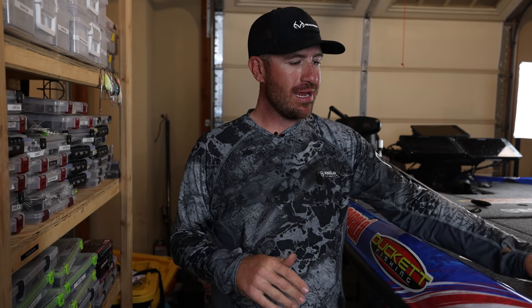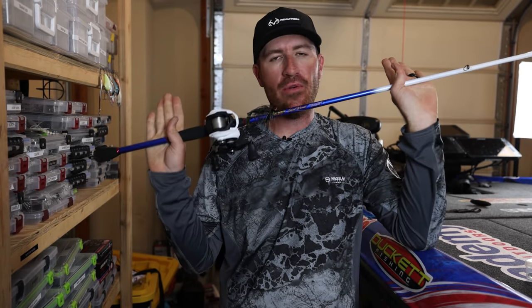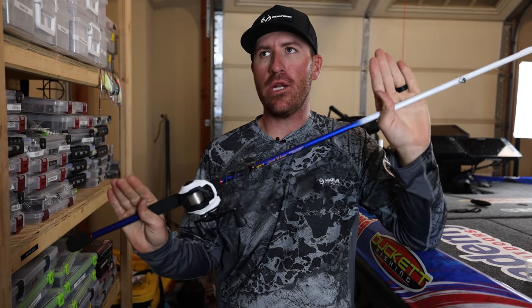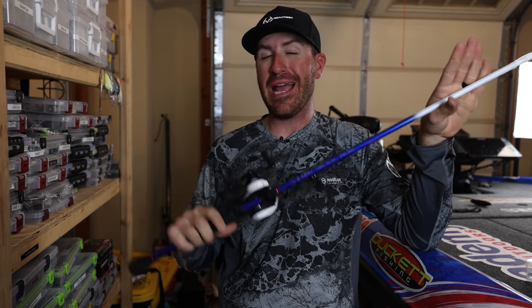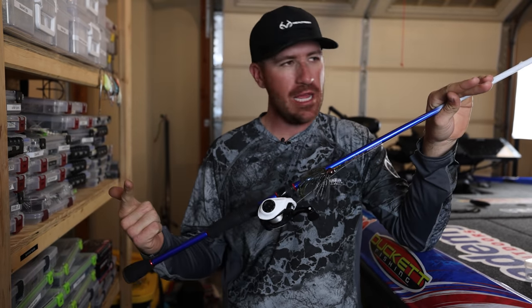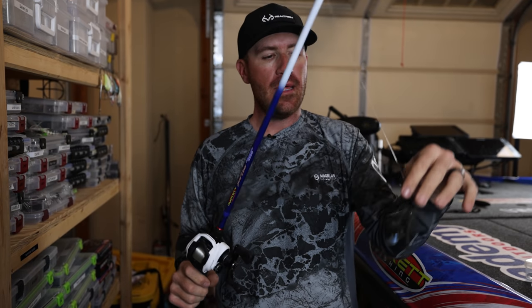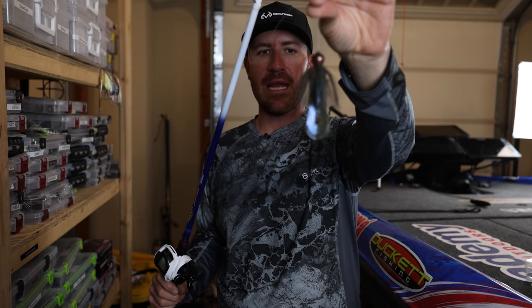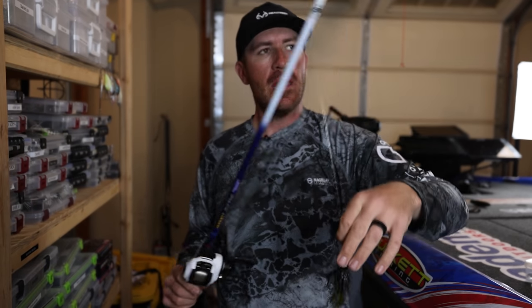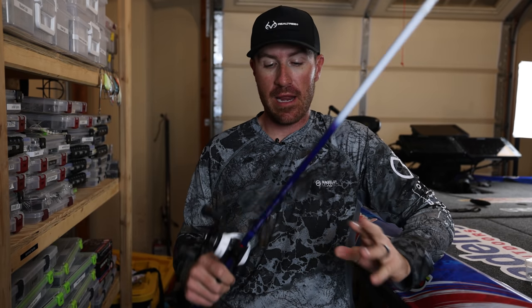Next up is a jig. I don't care where you go in the country right now - as long as the ice is off, a jig is the play. Green pumpkin, half ounce. I can fish it shallow, I can fish it deep, everywhere in between. This one right here is a green pumpkin half-ounce jig with a Bandito Bug on the back in Blue Baby - that's my favorite color in the Bandito Bug.